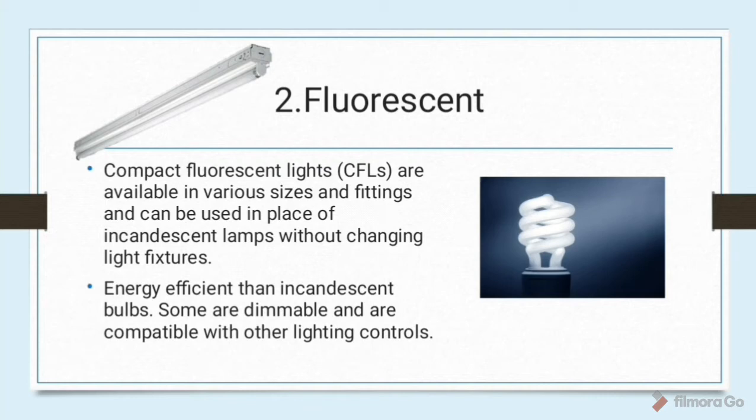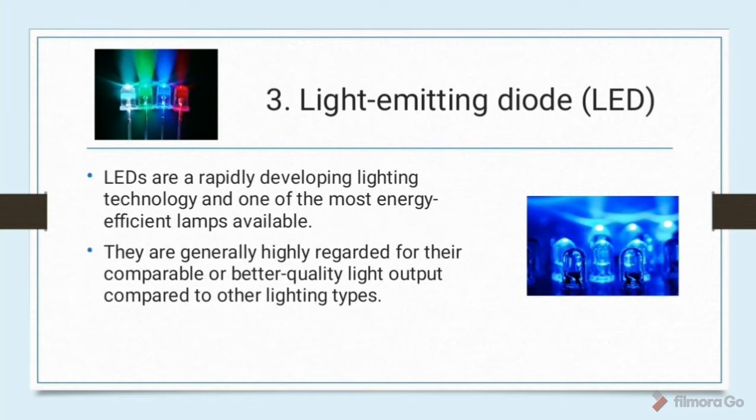Number two: fluorescent. Compact fluorescent lights are available in various sizes and fittings and can be used in place of incandescent lamps without changing light fixtures. Fluorescent lights are more energy-efficient than incandescent bulbs, and some are dimmable and compatible with other lighting controls. Number three: light-emitting diode or LED. LEDs are a rapidly developing lighting technology and one of the most energy-efficient lamps available, generally highly regarded for their comparable and better quality light output compared to other lighting types.